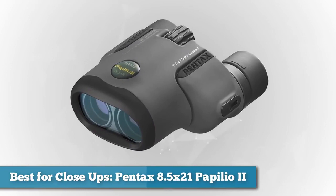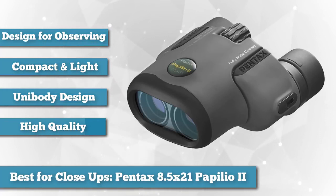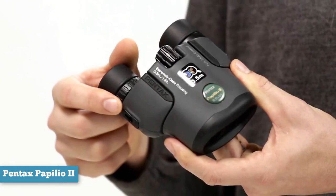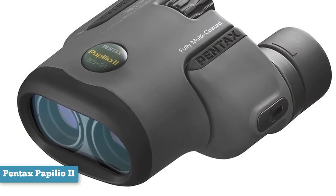Next, best for close-ups: the Pentax 8.5x21 UCF Series Papilio 2 binocular. The Pentax Papilio binoculars are a little different — instead of being designed primarily for distant objects, they excel at enabling a much better look at close-range subjects. Papilio literally translates to butterfly in Latin, chosen because these have been designed and optimized for observing butterflies, bees, dragonflies, and other insects, as well as flowers or birds from closer distances, with a very near minimum focusing distance of only 1.6 feet (49 centimeters).